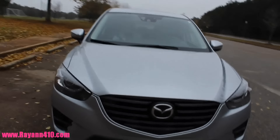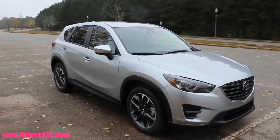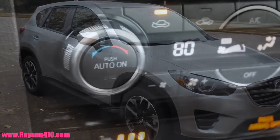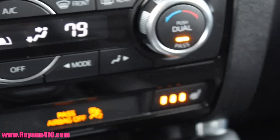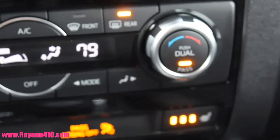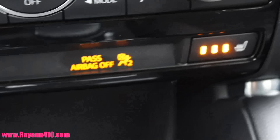This specific model that I'm showing you has been maxed out as far as all of its technology and entertainment packages. This car in particular actually retails for about $35,000. You guys will fall in love with all the features that I show you guys, trust me. I got to test drive this for about 7 days total.